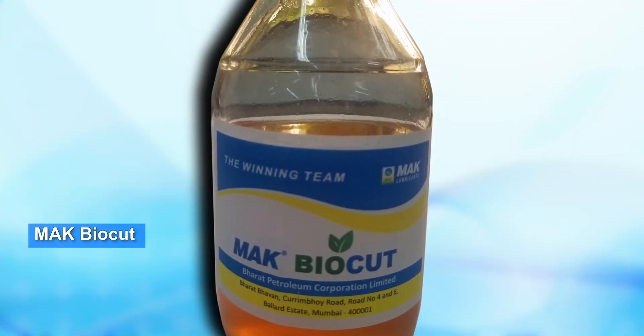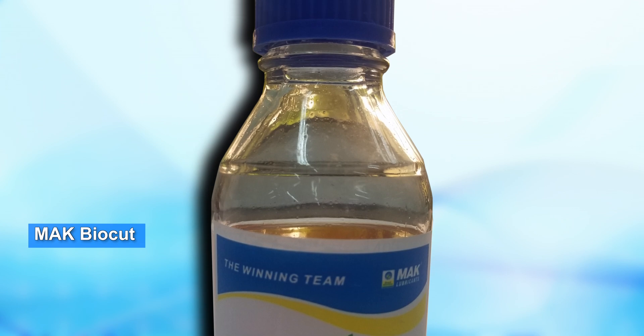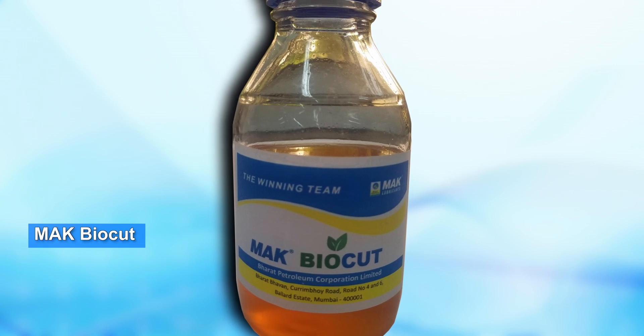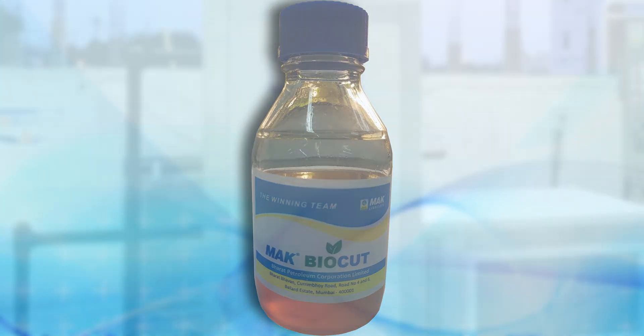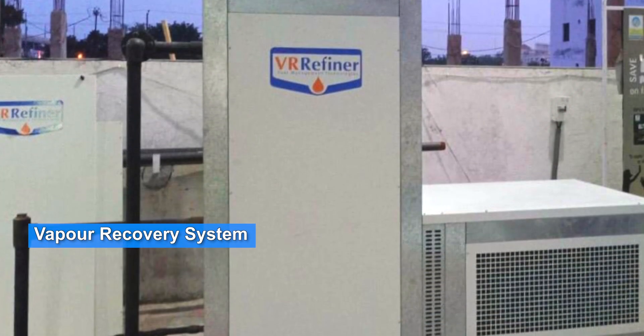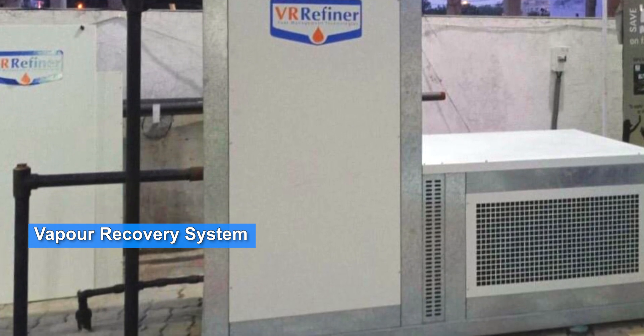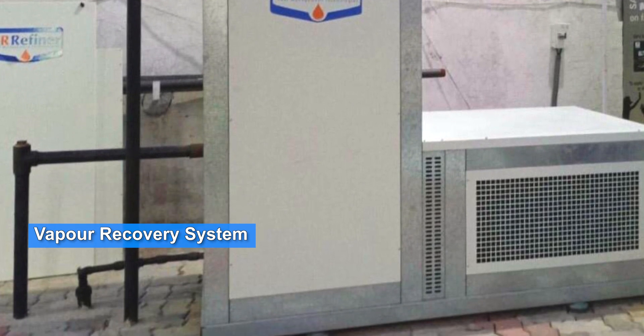MAC BioCut, a biodegradable soluble cutting oil based on modified vegetable oils designed specifically for metal working processes. Vapor Recovery System, an efficient and cost-effective system for recovering volatile organic compounds at retail outlets.